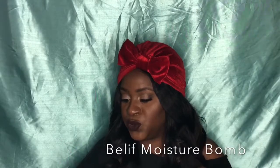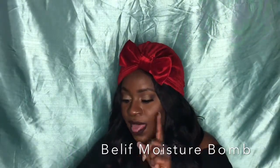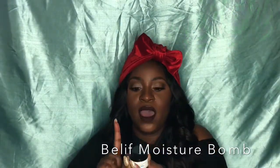The Belif True Cream Aqua Bomb claims to increase your hydration level by 18%, and it's dermatologist-tested based on clinical evaluation. I put this on in the morning under my eyes before makeup. I've always been dry in that area — sometimes very noticeable — but this has literally been the bomb moisturizer I needed. I will continue to repurchase this for my under-eye moisture.